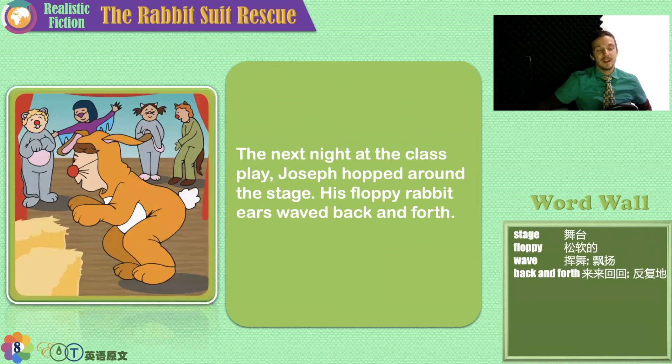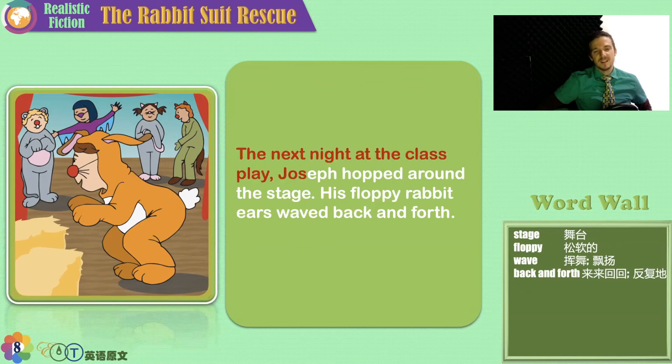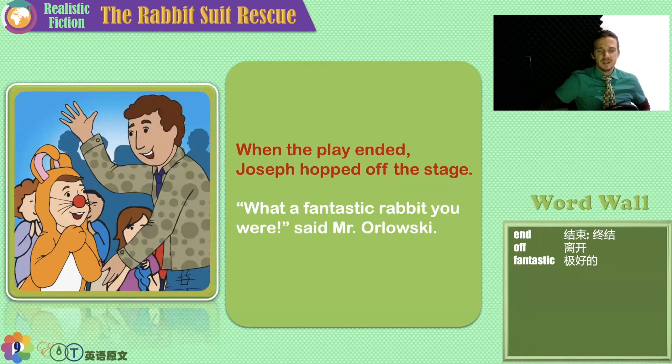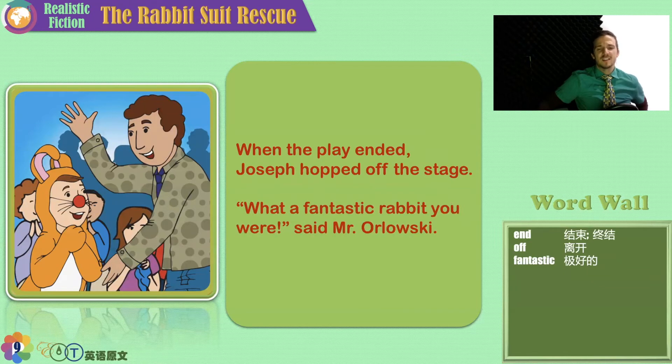And here we are, back at the school play the next day. I see the rabbit, a cat or mouse, a squirrel, a bird, and a badger. The next night at the class play, Joseph hopped around the stage. His floppy rabbit ears waved back and forth. I think everything worked out in the end. When the play ended, Joseph hopped off the stage. 'What a fantastic rabbit you were,' said Mr. Orlowski. And here's Joseph and his dad going for a hug after the play, with all of the parents clapping in the back.